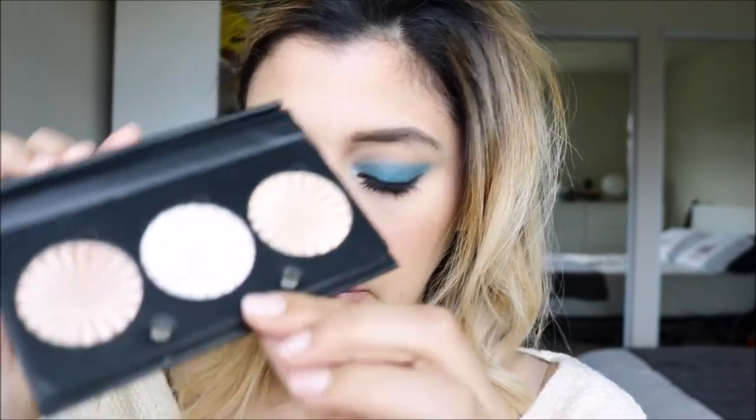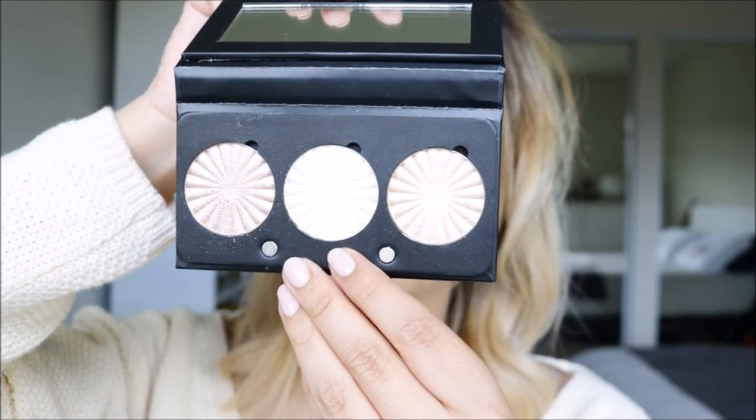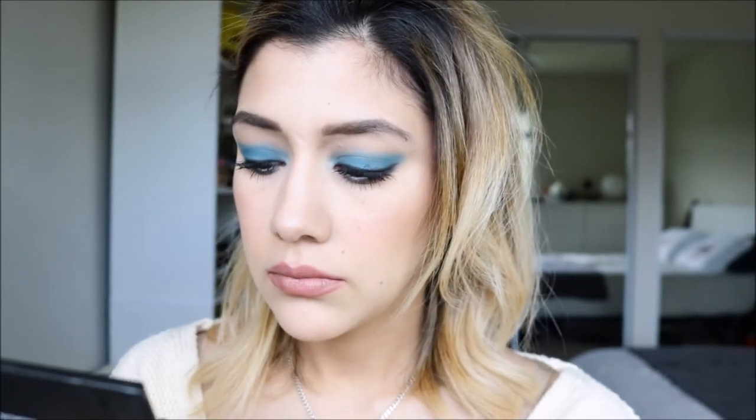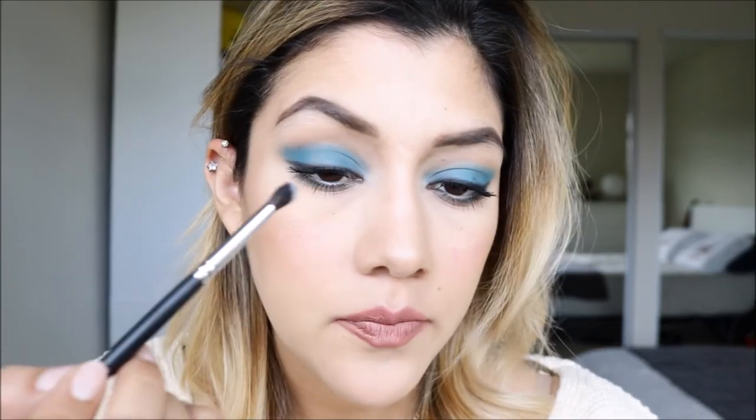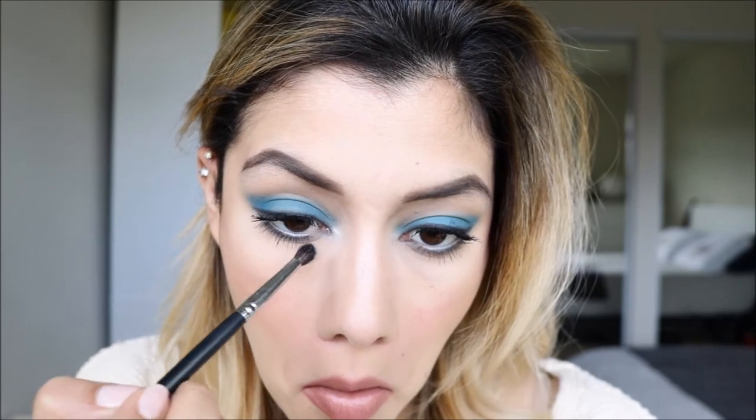For the inner corner and brow bone I'm going to be using Pillow Talk, which is the middle one right here. All three of these are super buttery and super soft — they almost feel like they melt into your skin, so they're really, really nice. Now that's a highlight!